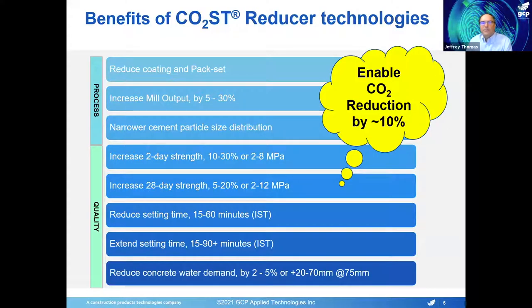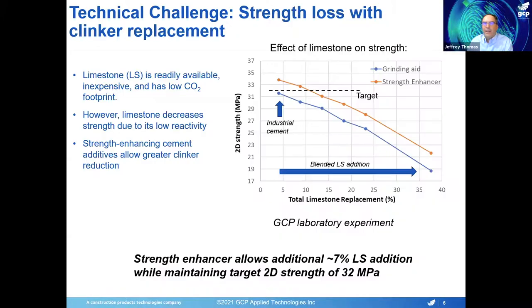Looking at a full list of the attributes of these, you'll see a lot of the process things — reduced coating and pack set, increased mill output, and narrower cement particle size distribution — are things that can be offered by many different traditional grinding aids. The big difference with the cost reducer line are the more significant increases in early and late strength. The large ranges in the values are because all cements are different, and because we can tailor these for more early strength or more late strength depending on the particular needs of the customer. We can also either reduce or extend set times by adjusting the formulation. The key feature is that when you can increase these strengths, that translates directly into CO2 reduction.